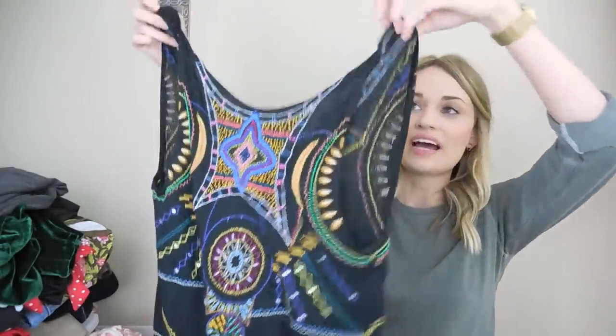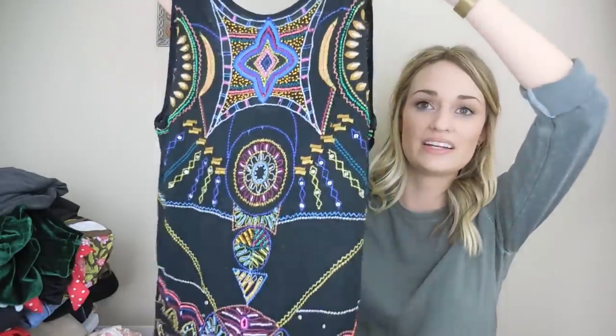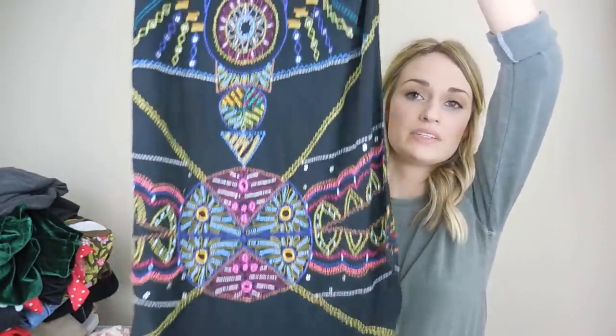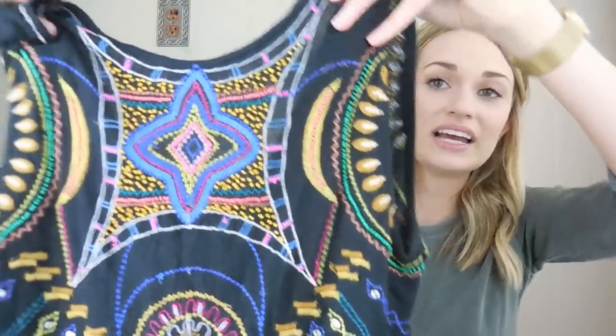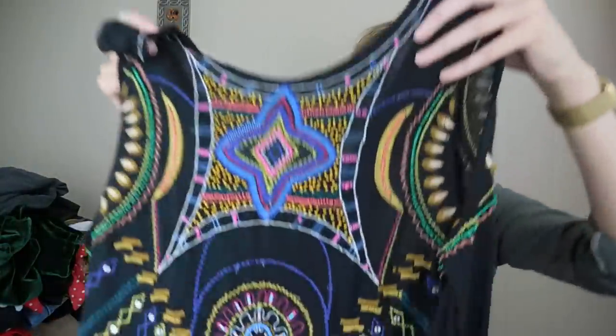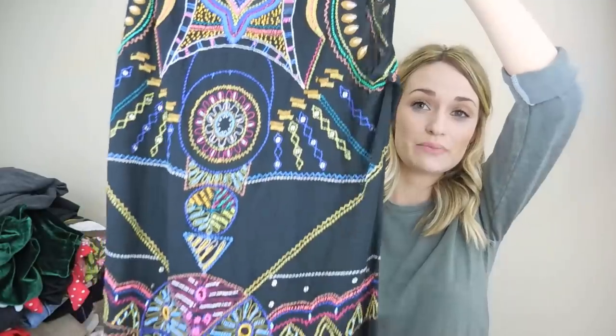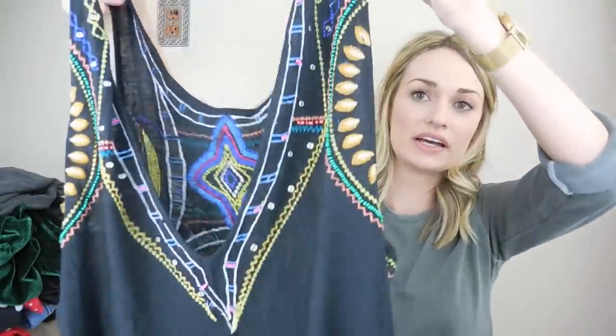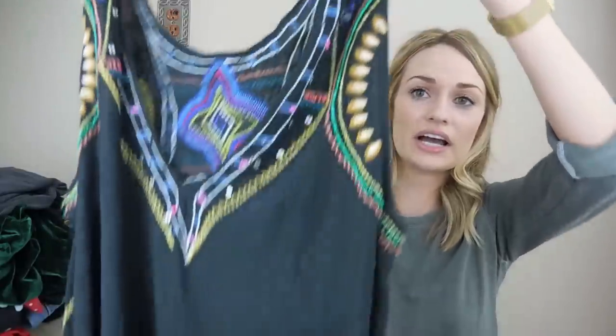I loved this next piece. I almost just left it on the rack because I figured it had some embroidery or beading missing — that almost always happens when you find something this intricate at a thrift store. But 99% of the beading looks intact, as well as the embroidery. This is Free People — it's a tunic, I think a linen blend. All of the care and size tags have been cut out, but I'll just measure it and try to find one online.